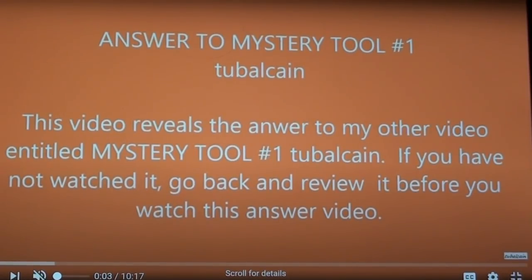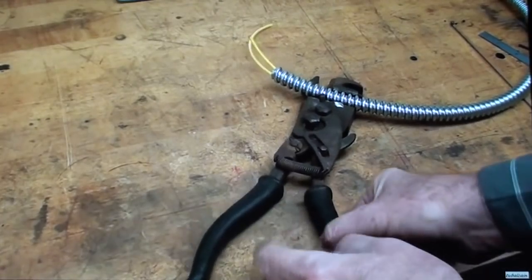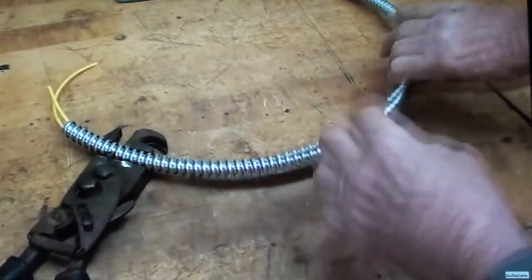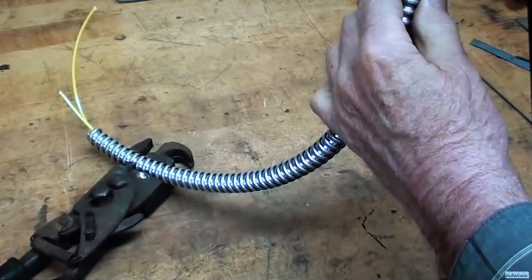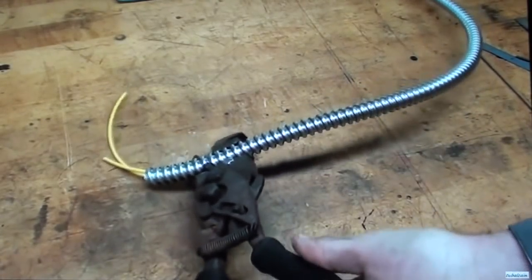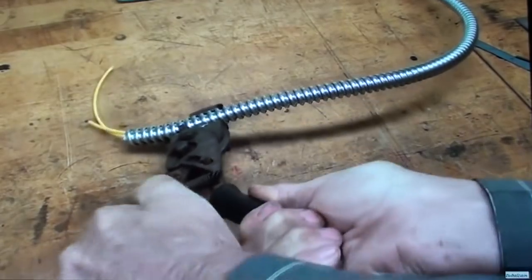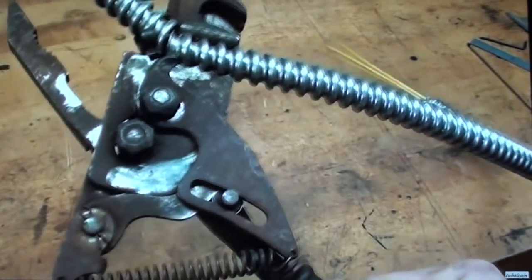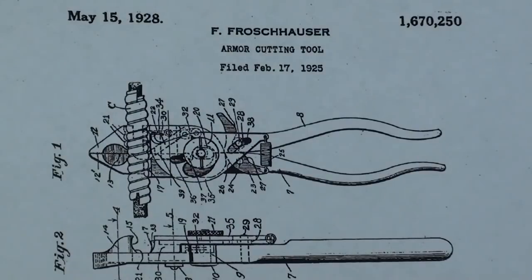For item four, go way back to this video if you want a complete explanation on it. Of course, it's a tool for cutting BX or Greenfield. It will crimp it and cut it and all of those miserable operations — it's just a very hard material to deal with. You can go back and watch that complete one. I sold that tool at a tool sale shortly after I made the original video. And this is the original patent for this 1925 prehistoric tool. I'll put another still at the end of the video if you want to study that or look this up.